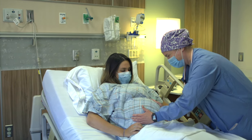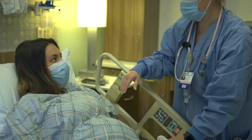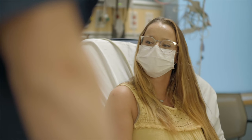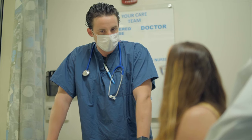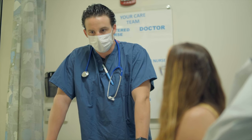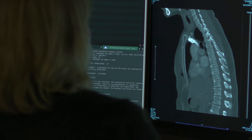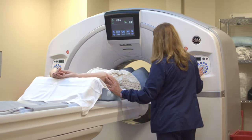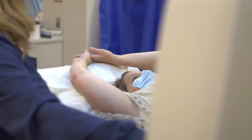Our care teams will check in frequently with patients and provide updates on the plan and progress of care. It can be hard to predict the timeframe of an emergency department visit, as wait times can be impacted by other emergencies. Generally, patients can expect lab work results to take one to two hours. Imaging, such as x-rays and CT scans, may take two to four hours from start to finish.